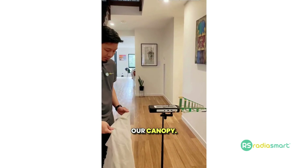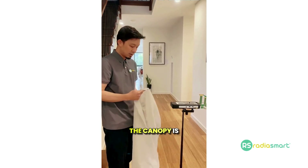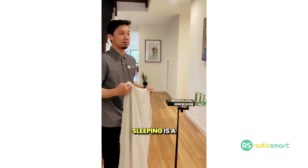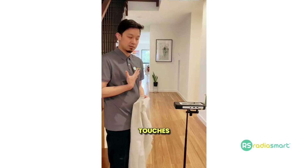And we just want to showcase our canopy. This is useful if you do have multiple sources around your sleeping area. The canopy is a very effective way of reducing radio frequency in your sleeping area, which is very important. Sleeping is a crucial window for the body to recover. We do want to reduce the amount of radio frequency that touches our body.